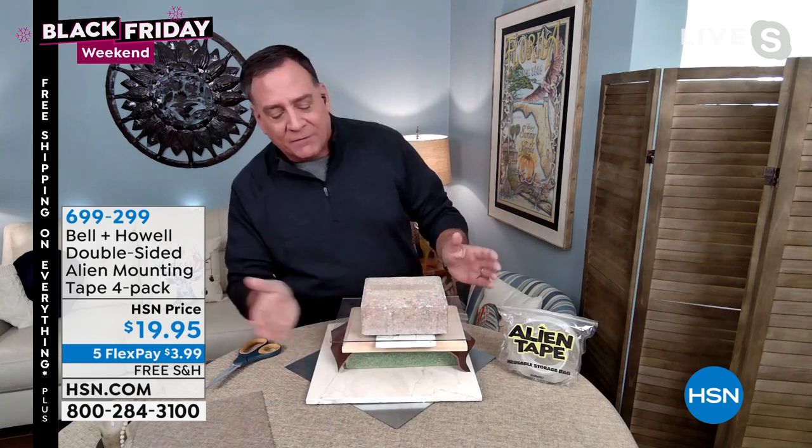Lou put together a tower using metal, marble tile, foam, leather, wood, ceramic tile, plexiglass, and a paver — all held together with Alien Tape, nothing underneath. He demonstrates sticking a heavy piece of plexiglass to a paver — something porous that normally shouldn't work — pressing it down for a few seconds and watching the air bubbles come out. With Alien Tape, it holds.